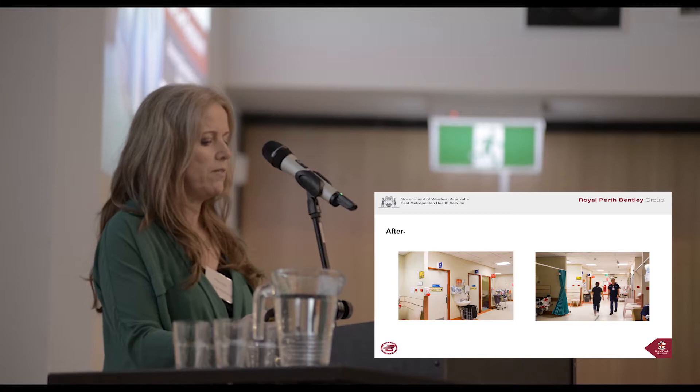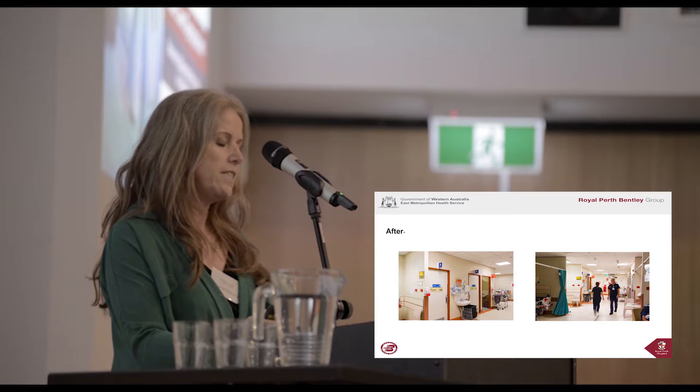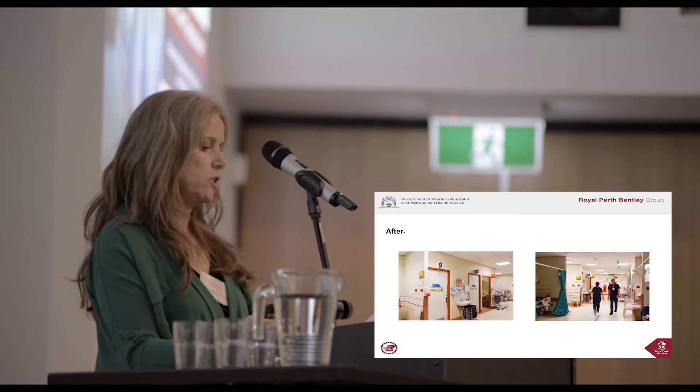The following slides highlight the changes we have actioned so far. This slide shows some of the toilet signage before the changes. You can see that signage is positioned above eye level and has codes to indicate toilet location for staff to quickly locate in an emergency situation, but it's not very user-friendly.